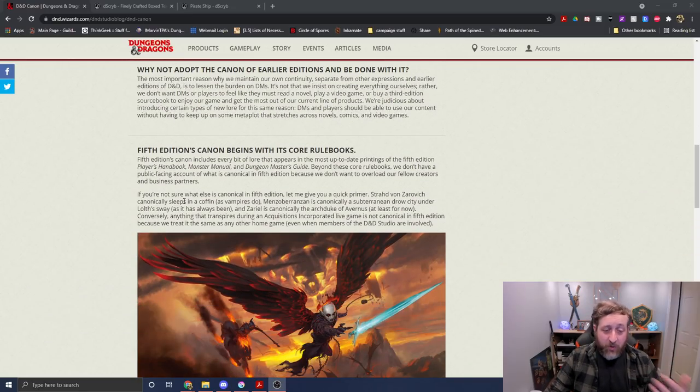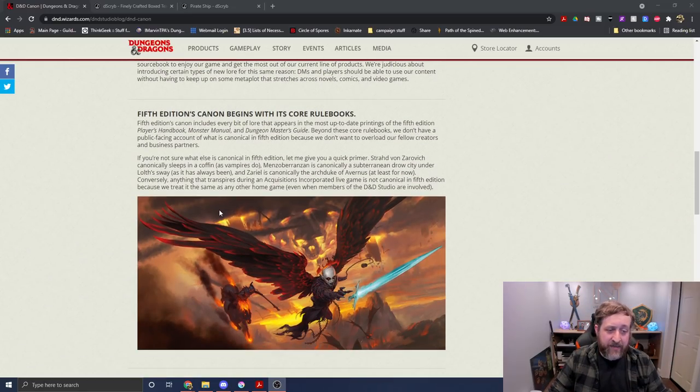Fifth edition's canon begins with its core rule books. 'Fifth edition's canon includes every bit of lore that appears in the most up-to-date printings of the fifth edition Player's Handbook, Monster Manual, and Dungeon Master's Guide. Beyond these core rule books, we don't have a public-facing account of what is canonical in fifth edition because we don't want to overburden our creators.' So apparently if it's not in the Player's Handbook, Monster Manual, or Dungeon Master's Guide, it's not canon.